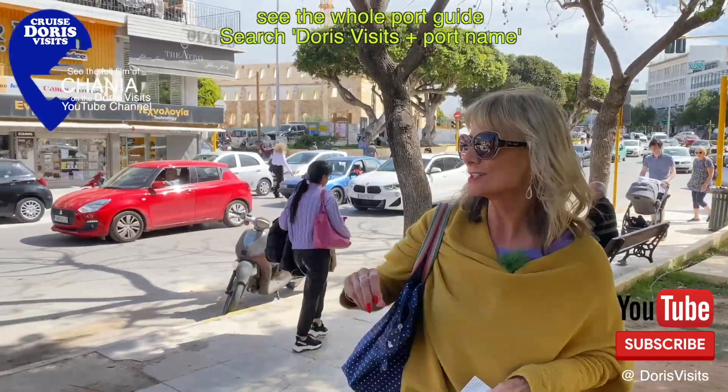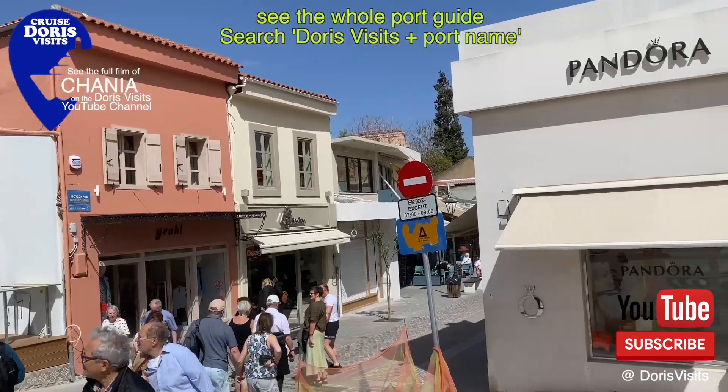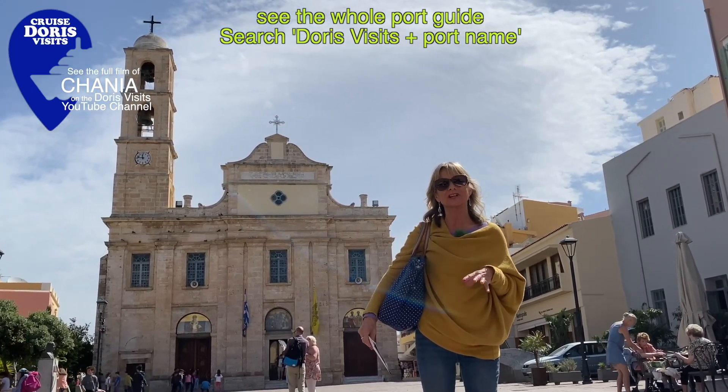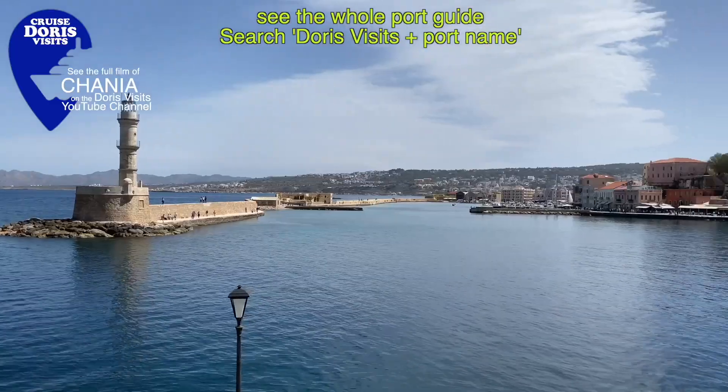You're going to follow the sign towards the Old Town which is over there. The Cathedral of Isonium was built on the site of an older temple of the Presentation of the Virgin Mary. When the Turks occupied Chania it was converted into a soap factory, and now it's back to a cathedral again.